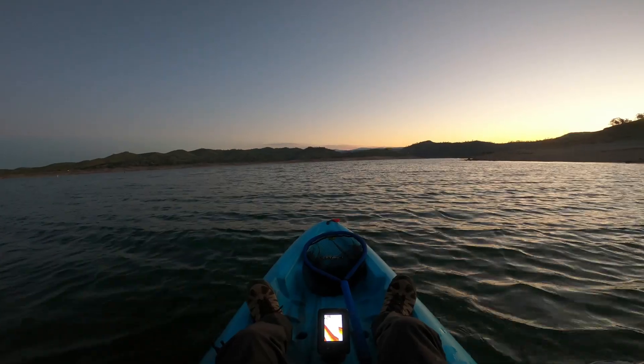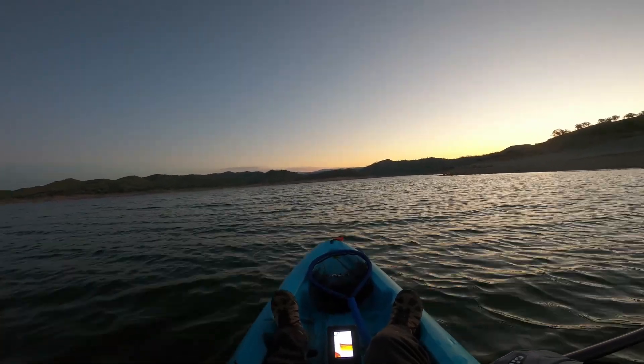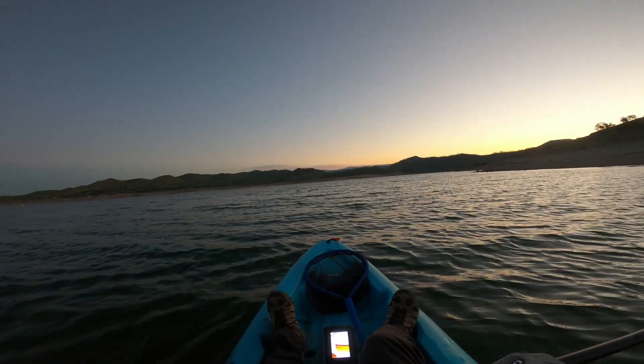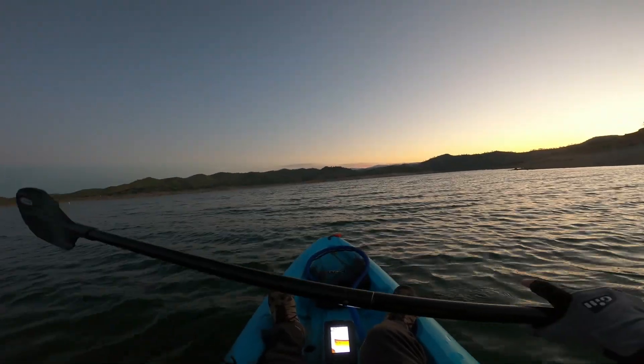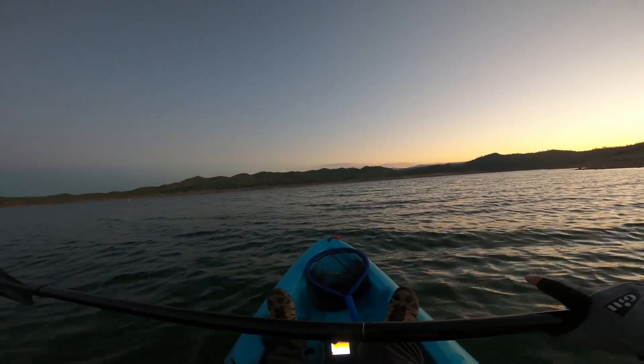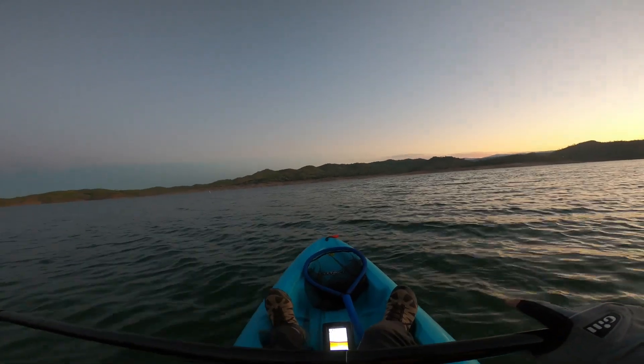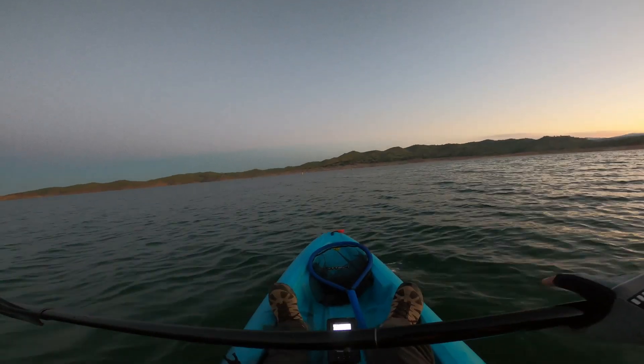Millerton Lake, let's go fishing. It's about 6:40 and my plan is we're going to go back to the arm — hightail it to the back of the arm — and find some spotted bass. Let's see how long it's going to take me to get back there.